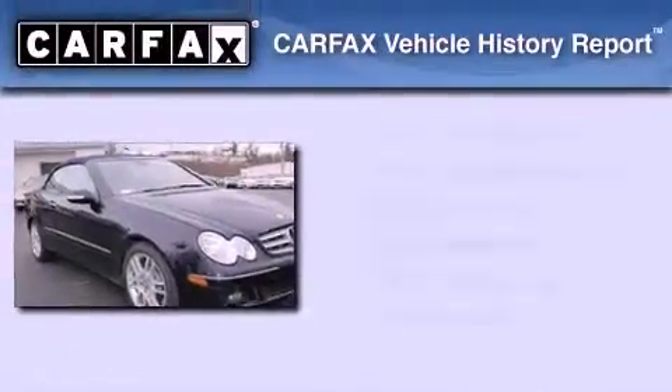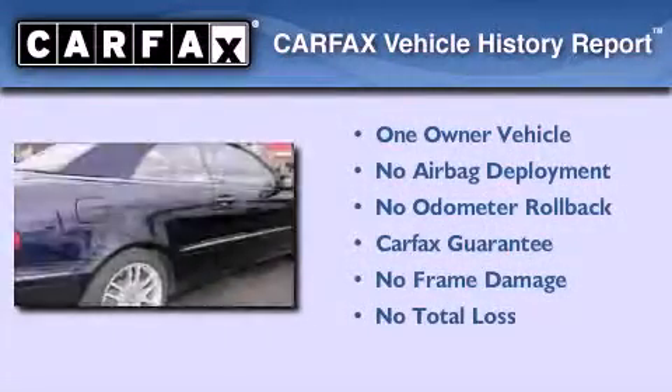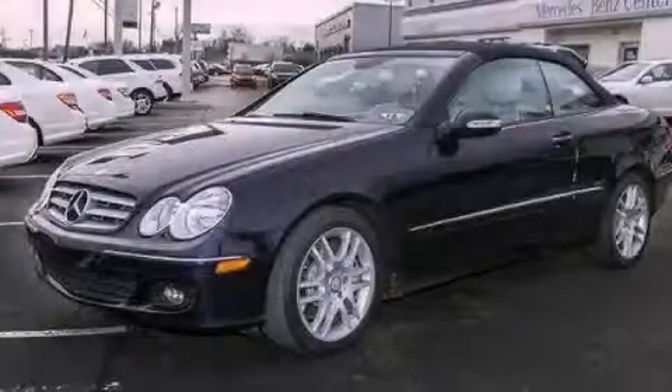This Mercedes-Benz has had only one owner and it qualifies for the Carfax buy-back guarantee. This automobile won't last long at this price. Call and arrange a test drive now.